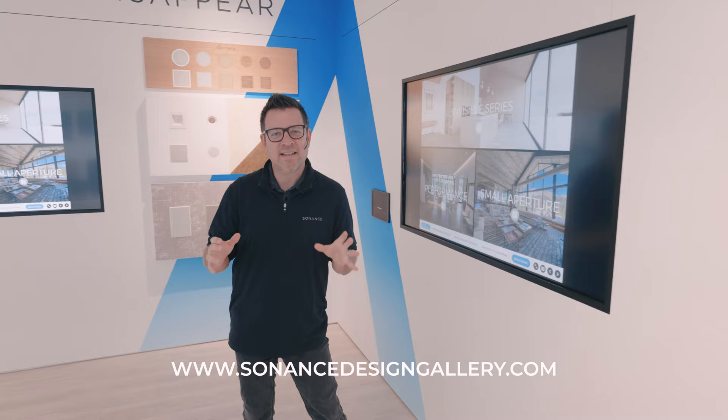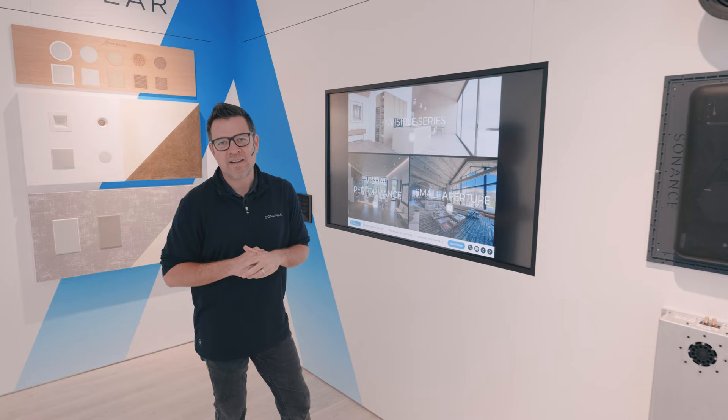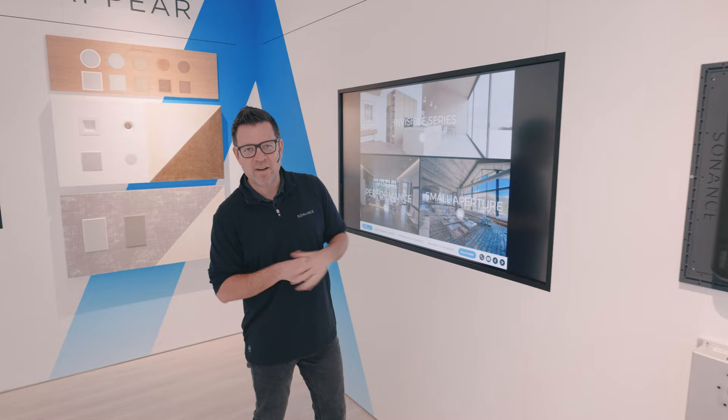Moving along through the progression of Sonance Design Gallery, we're very intentionally starting with the story, then getting into design and materials, and finally you'll see the tab for solutions at the end of the product line. In this case we're highlighting Sonance Invisible Speakers, James Small Aperture products, and Sonance VP — really this concept of degrees of invisibility and a progression of aesthetics.